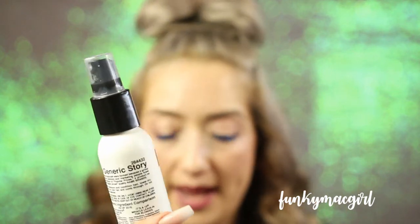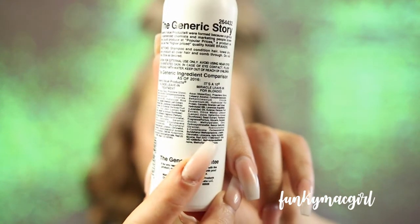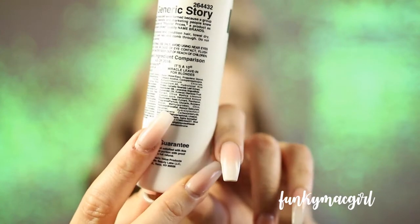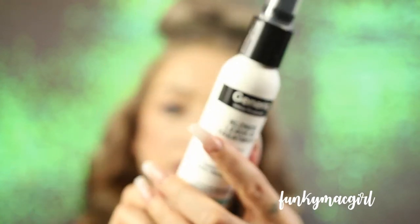Here on the back are the ingredients for the It's a 10, and right next to it are the ingredients for the Generic Value product. You can clearly see they mostly have identical ingredients.